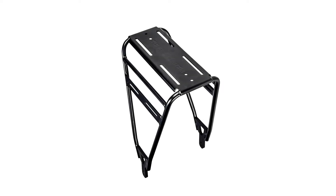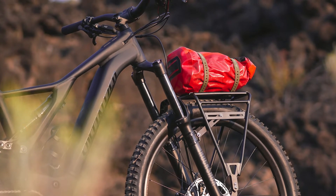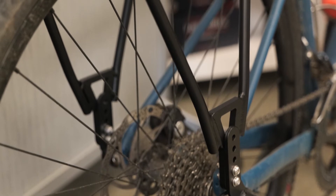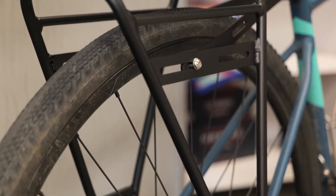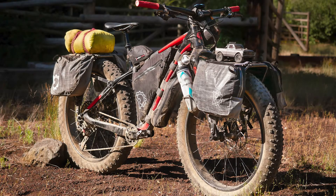This is the Old Man Mountain Divide rack, embargoed until its release on September 15, 2021. The Divide is the evolution of Old Man Mountain's rugged and reliable classic rack. It has eyelet, thru-axle, or quick-release skewer mounts, allowing it to be mounted to gravel and road bikes, full suspension and hardtail bikes, and even tri bikes. The Divide Fat fits all fat bikes and larger plus tires.